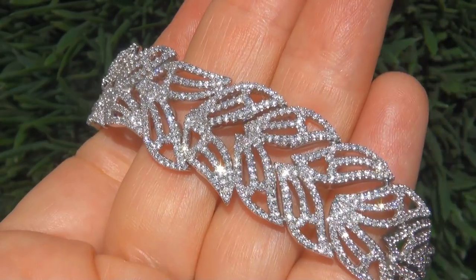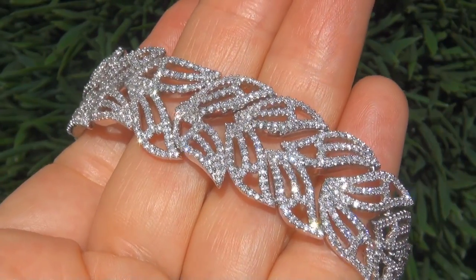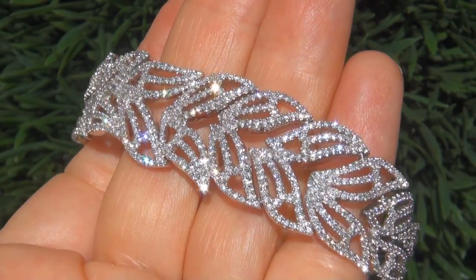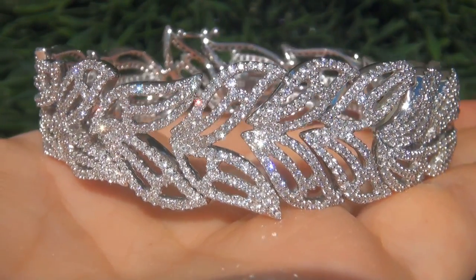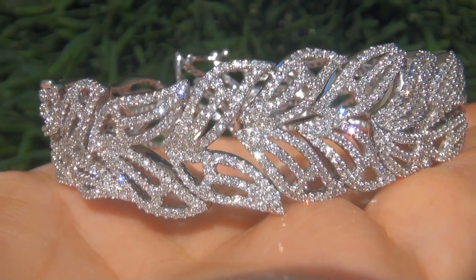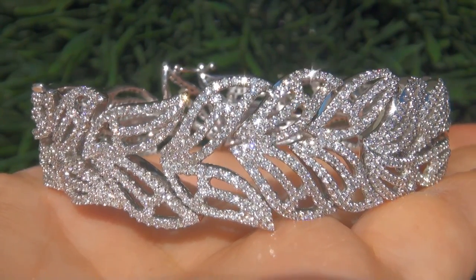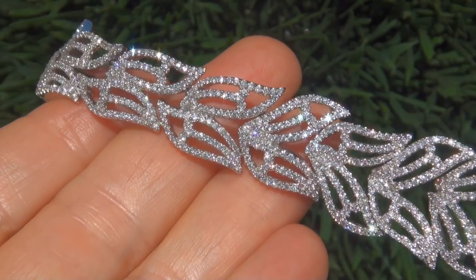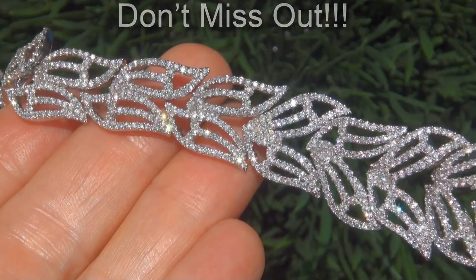Due to the urgency and time frame our consignor needs to sell this asset, the immaculate showroom beauty must be sold immediately. Fine quality untreated SI clarity diamonds of this caliber are considered among the best of diamonds. Even better is to have both the eye clean clarity and the most sought after F to G color. It is the biggest, best and only one you'll find. This is the real deal, so don't miss out on your chance to own this prized estate treasure.